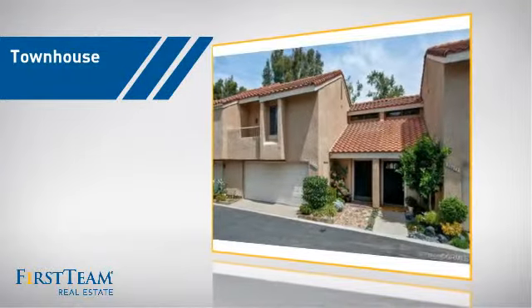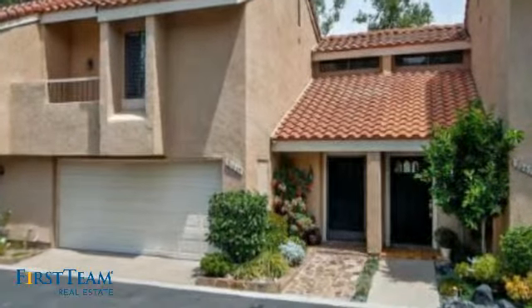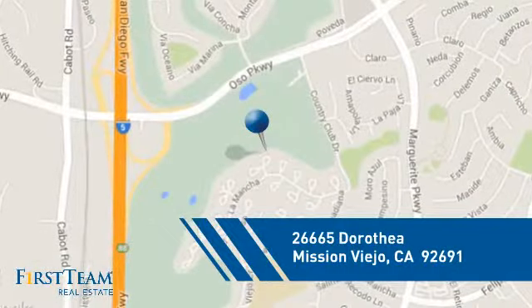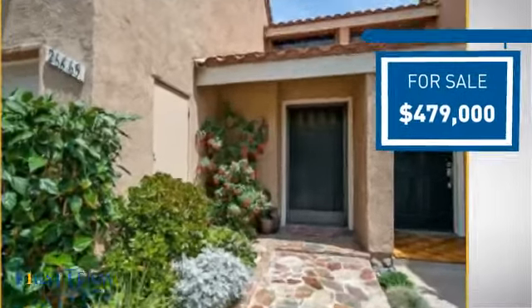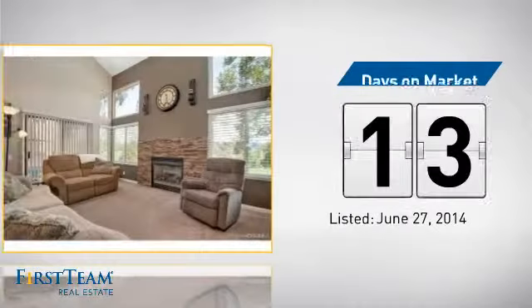This townhouse is a great choice for those who seek privacy, comfort, and convenience within an urban lifestyle. And it's located in this area. Currently listed at just over $475,000, it's been on the market since June.